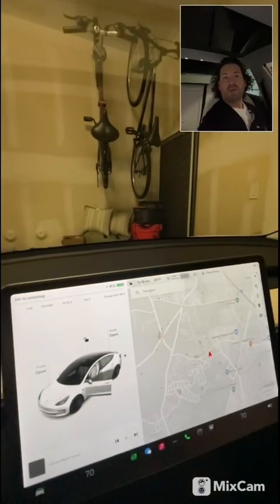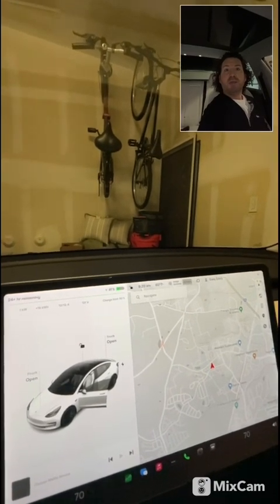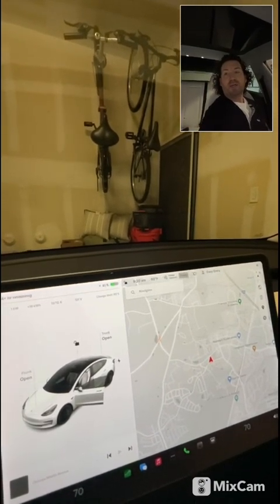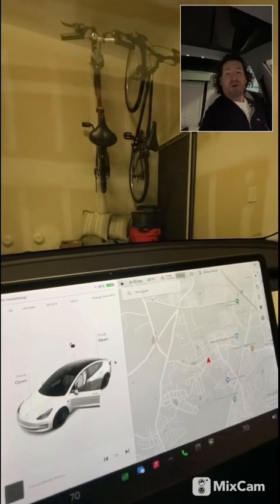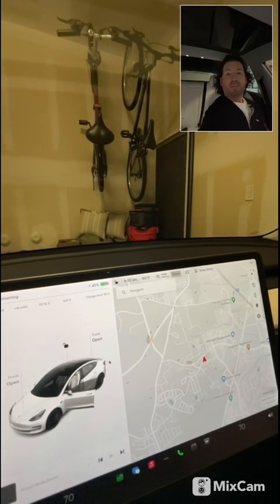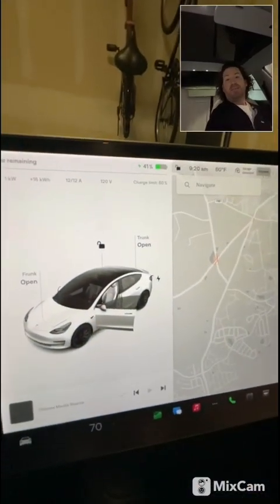The car charges about 10% every six hours, so if you're home for 12 hours you'll get about 20% charge before you have to take off again. I don't drive all that often, so I've found that the regular wall outlet works perfectly for me. I just wanted to share my experience with that.